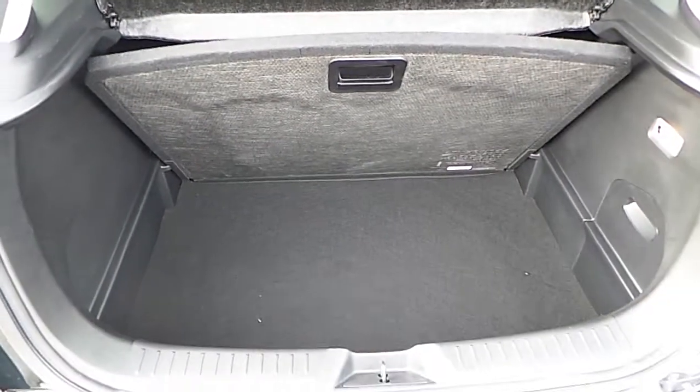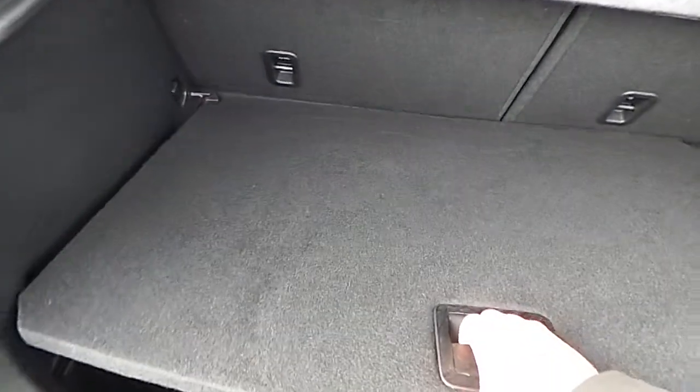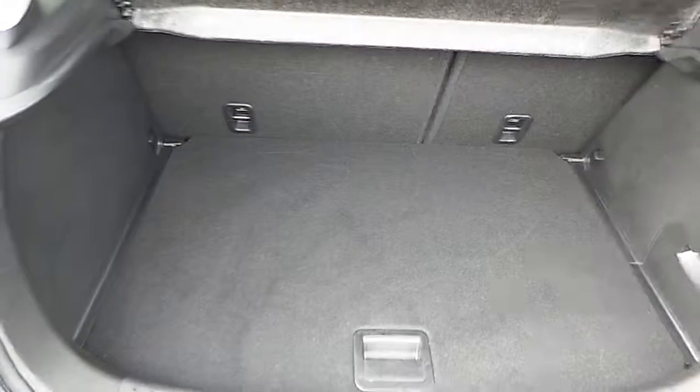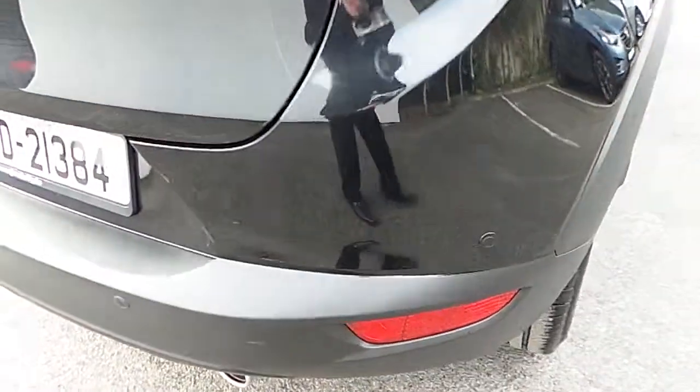In the rear we can see there's a two-stage parcel shelf and rear parking sensors.